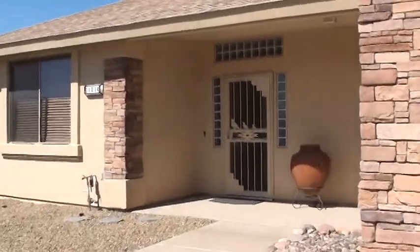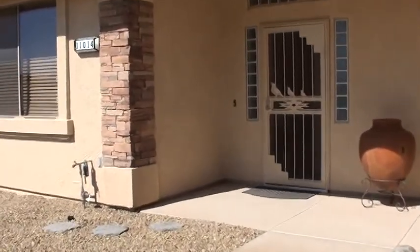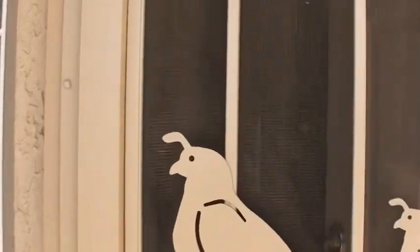This front faces south and we've got a nice security door on the front here. You could extend this patio if you liked. We'll step you inside and give you the tour.